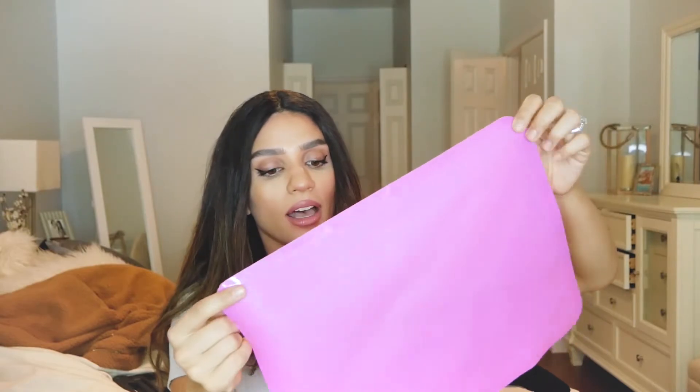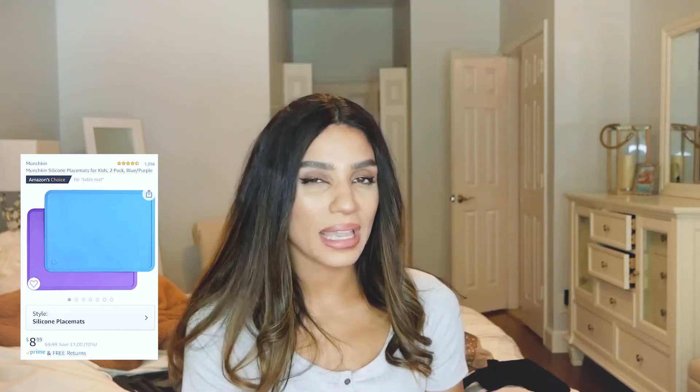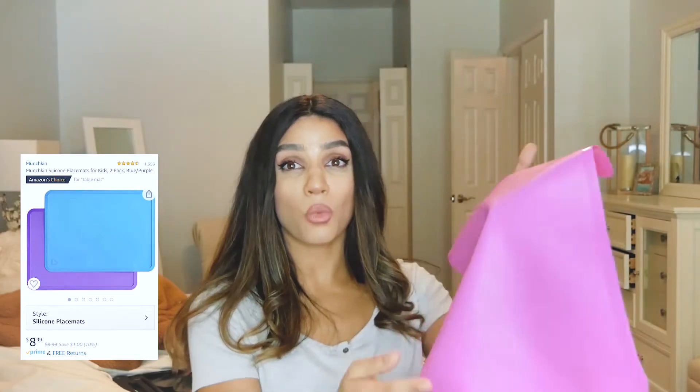A couple of kids' items: silicone placemats. What I love about these is they go on the table and kind of stick to the surface — not stuck, but they stay in place pretty well. I use these a lot for play-doh or slime stuff that I don't want getting all over the place. Then I can just wash it in the sink and dry it — no worrying about scrubbing or staining. I have them in pink, blue, and green. I just keep them in a drawer and get them out whenever the kids do play-doh.